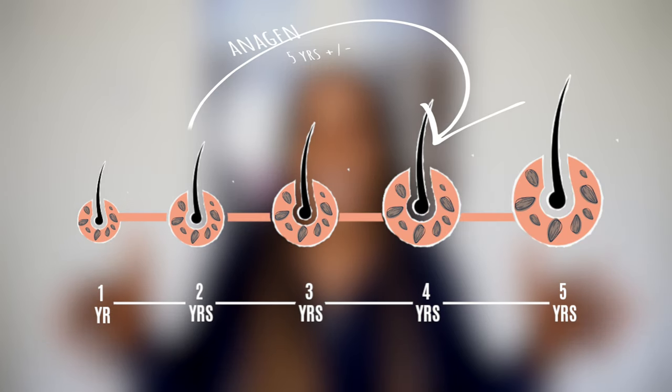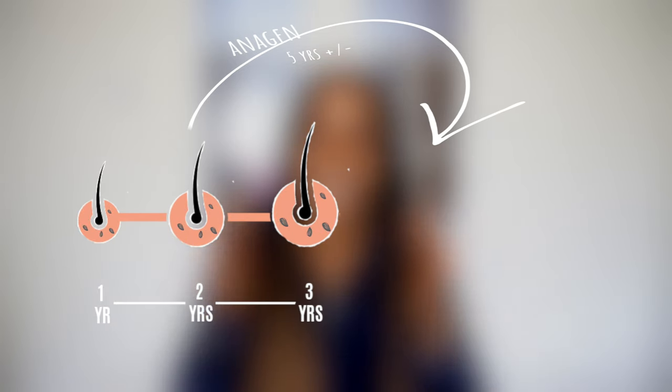When somebody has sufficient ferritin levels, this maximizes the length of their anagen growth phase. However, because your hair isn't considered a vital organ, your body doesn't recognize it as a necessity for survival. When your body is low on iron and needs it for essential functions, it starts looking at your ferritin stores. Since hair isn't vital, your body will take the ferritin stored in your follicles to complete its more essential bodily functions. So if sufficient ferritin maximizes your growth phase, then insufficient ferritin significantly reduces it.